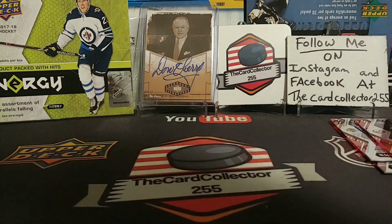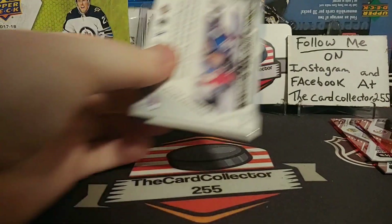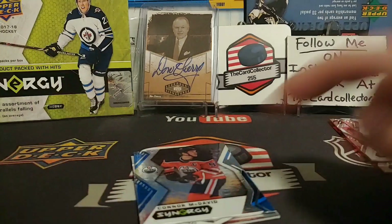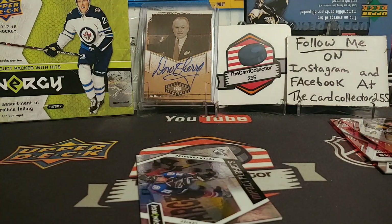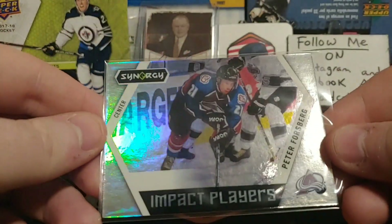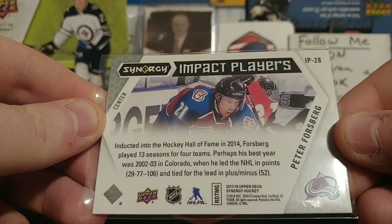We still have four packs left and should get two hits in these four packs. We got Evgeny Malkin — we just pulled a Malkin. We got Connor McDavid — I'll sleeve Connor McDavid. Connor McDavid Blue, he is number one, look at those points. And we got a Peter Forsberg Impact Players — very nice shine to it.